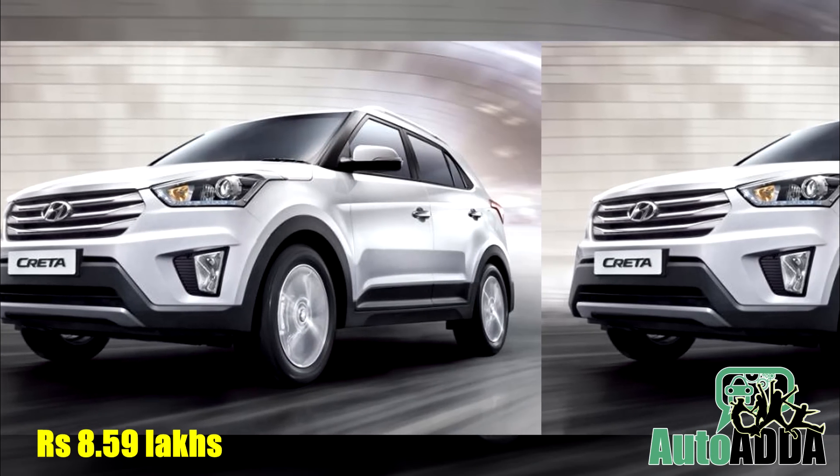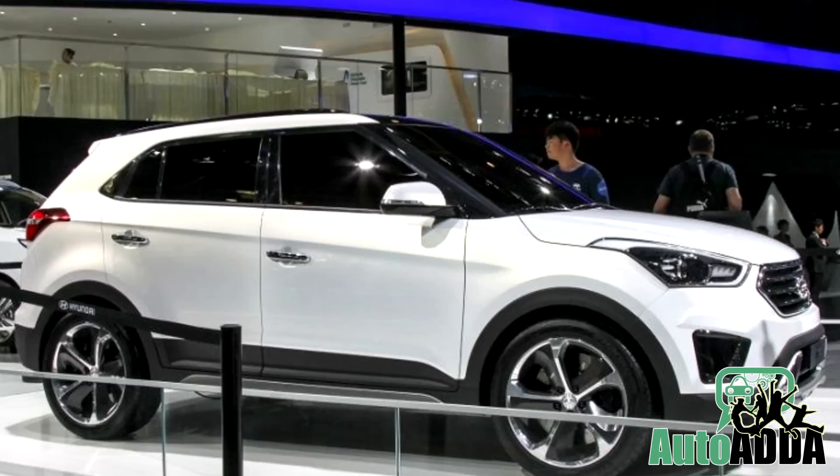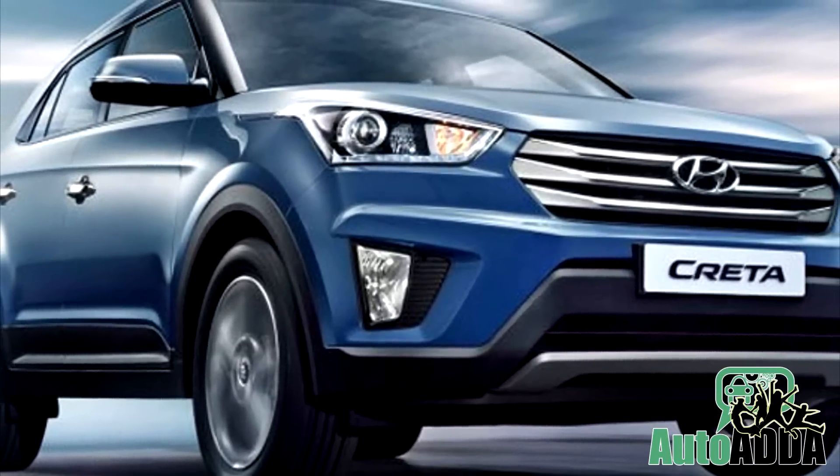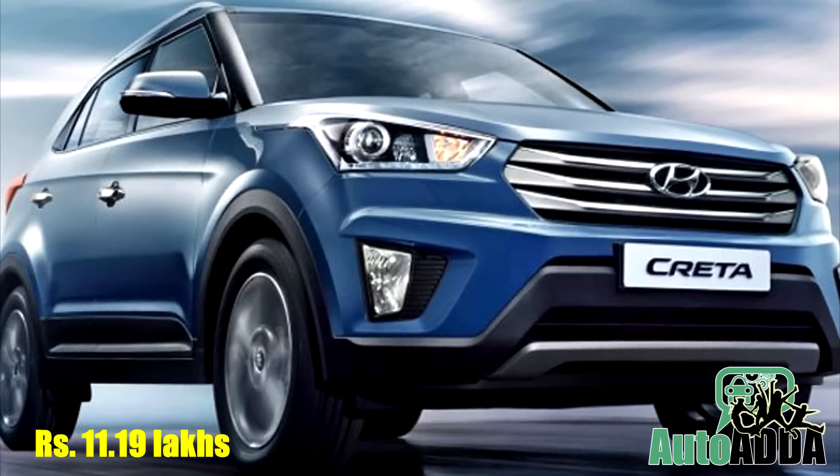The petrol variant is priced from Rs 8.59 lakhs for the L variant, while the S variant is priced at Rs 9.57 lakhs. On the other hand, the SX Plus petrol variant is available for Rs 11.19 lakhs.